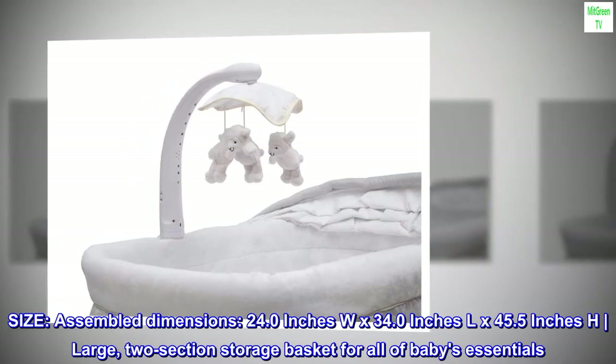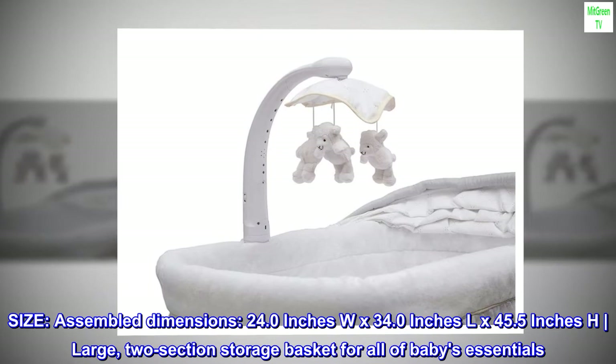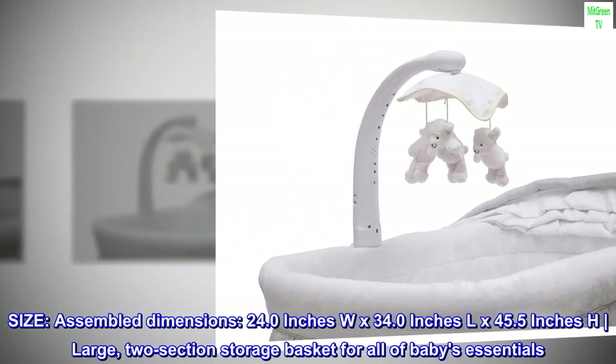Size — assembled dimensions: 24.0 inches width by 34.0 inches length by 45.5 inches height. Large 2-section storage basket for all of baby's essentials.